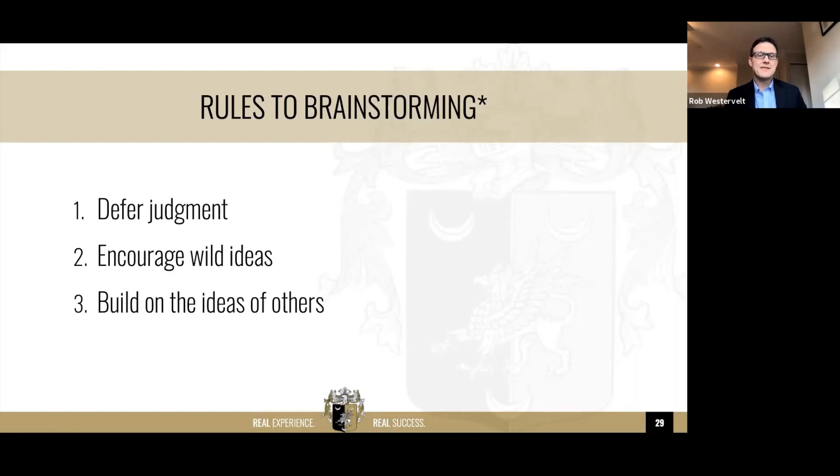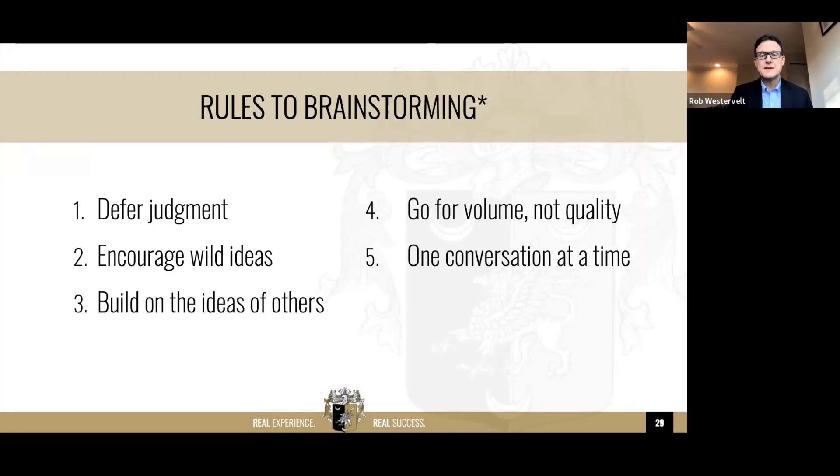You want to build on the ideas of others — when an idea comes, try to ramp it up, make it better, crazier, bigger, and let it sit there until you can't go any further. Go for volume, not quality; defer judgment and go into the qualitative part later during prototyping and testing. We did a brainstorming session at Lindenwood and were able to generate 245 ideas, which is going into our strategic plan. Have one conversation at a time — nothing is more frustrating than when two other people are talking about something totally different, taking away from adding to the main conversation. Share headlines: just give us the headline, we don't need the whole story.